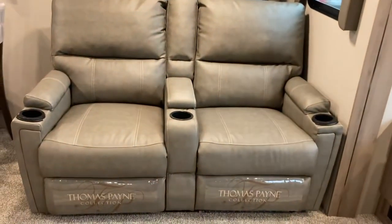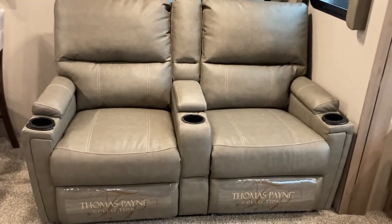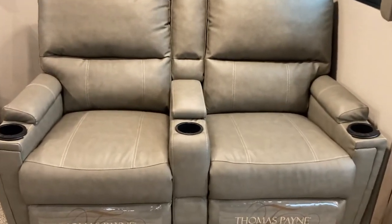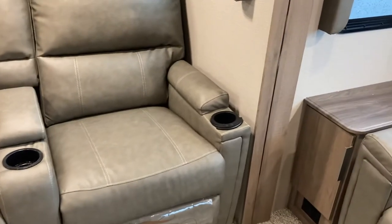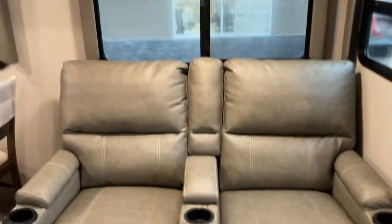Speaking of sitting and relaxing, you've got your Thomas Payne recliners. They've got some great features — they massage, they heat, they light up with a ring there so you don't miss when you try to set your cup inside, and of course they recline so you can catch a nap. That's all on the big slide.